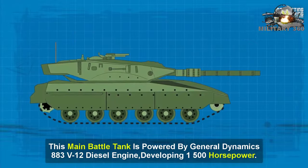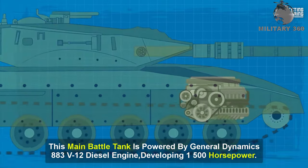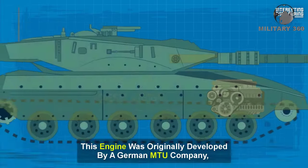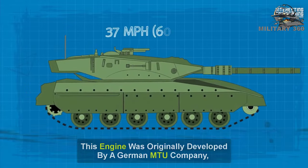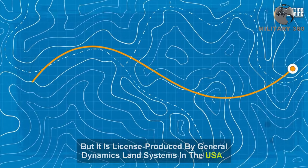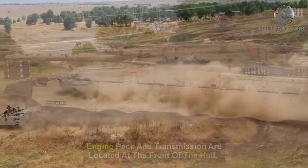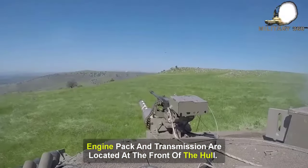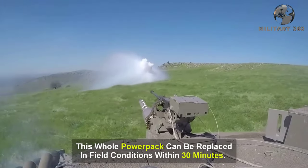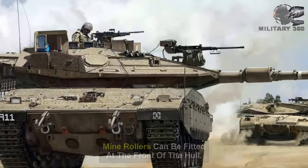This main battle tank is powered by a General Dynamics 883 series V-12 diesel engine developing 1,500 horsepower. This engine was originally developed by the German MTU company, but is license-produced by General Dynamics Land Systems in the USA. The same engine is used on the French Leclerc main battle tank. The engine pack and transmission are located at the front of the hull, and this whole power pack can be replaced in field conditions within 30 minutes. Mine rollers can also be fitted at the front of the hull.